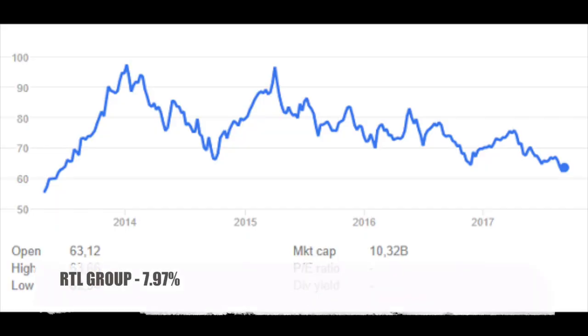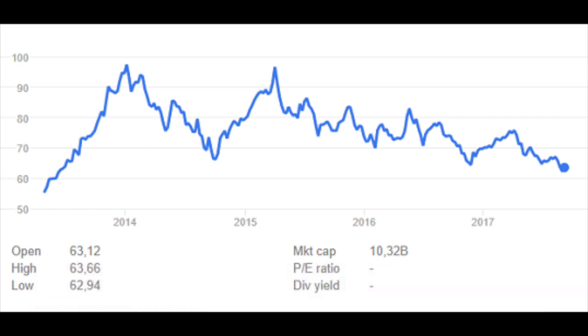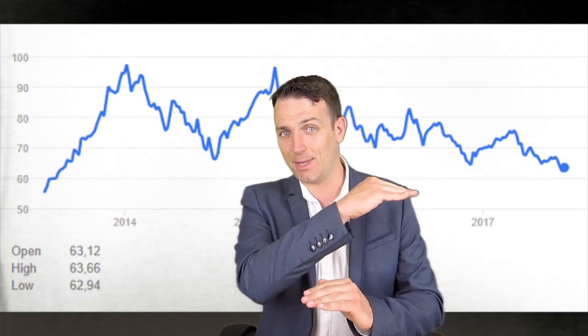Another company that has been just declining in the last few years is RTL Group — high yield at 8%. However, the company has been fundamentally stable over the last 10 years. Nevertheless, the uncertainty in the television industry, declining ad revenue, and lowered guidance for the future have pushed stock prices low. The fundamentals stay strong, and that's why the high dividends are there.